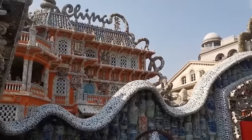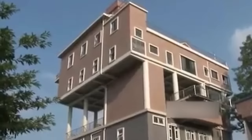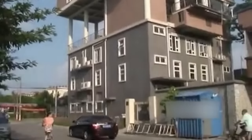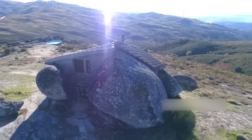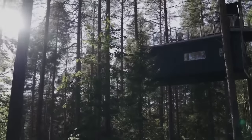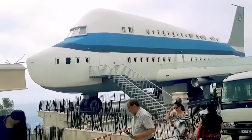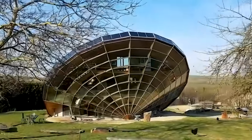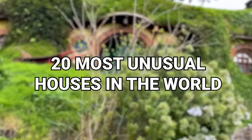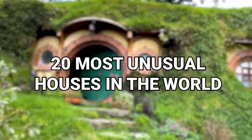Most of us have lived in homes with some quirks. There might have been a random door leading to nowhere, an unusual layout, or maybe a terrible paint scheme. But I'm pretty confident they were nothing like these homes. From a toilet-shaped house to one that was originally a water tower, here are the 20 most unusual houses in the world.